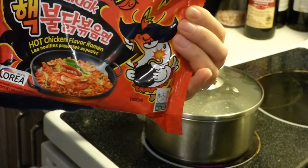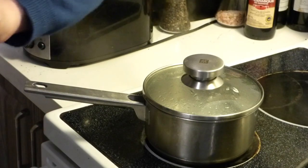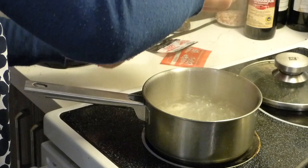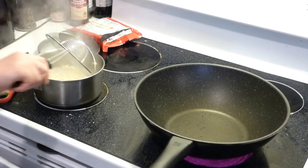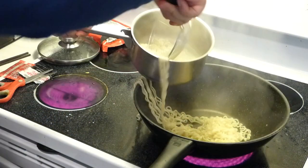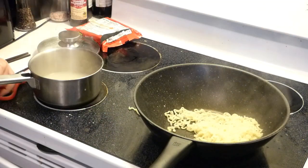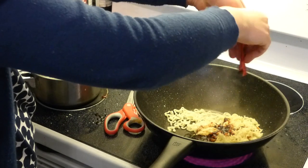We're cooking the 2x hot chicken flavor ramen at 10,000 Scoville units. We're putting it in hot boiling water. It's been 5 minutes in boiling water — we're putting the noodle in. Now we're putting the sauce in. I put the whole pack in, so no one can say I'm cheating.